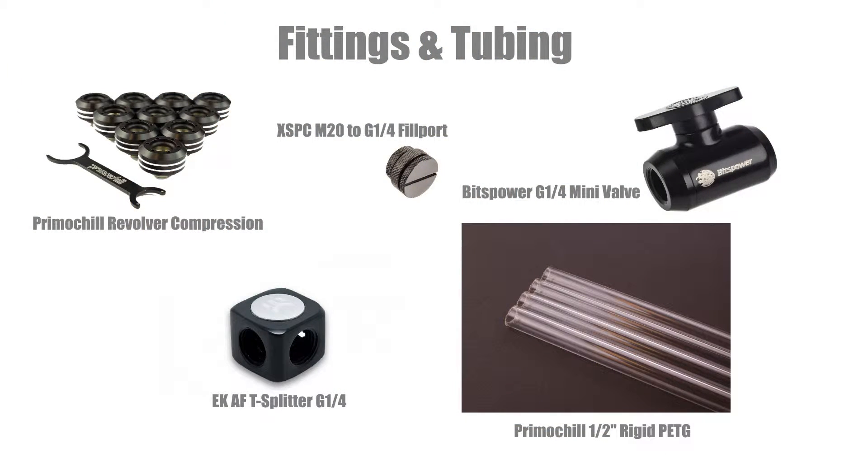Now there are a lot of fittings here. We have three Primochill revolver compression fittings with a ½ inch outer diameter. We have Primochill ½ inch rigid PETG with 3x4 foot tubing. We have an EK AF T splitter in the G¼ inch configuration, an XSPC M20 to G¼ inch fill port, and a Bits Power G¼ inch mini valve — all for $479.